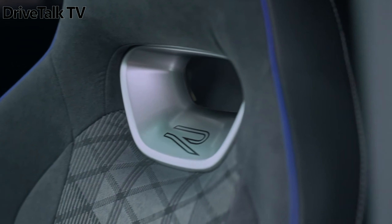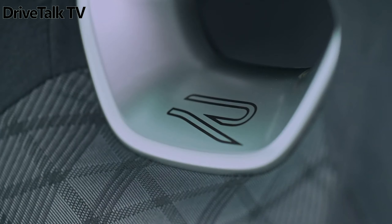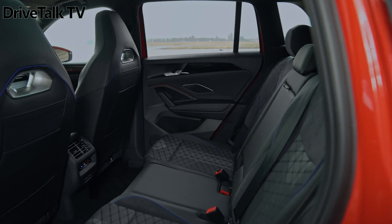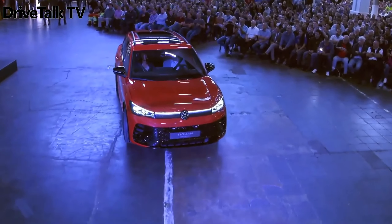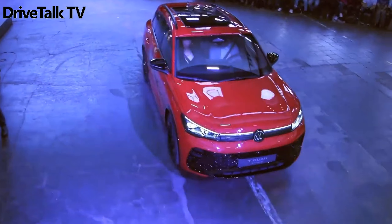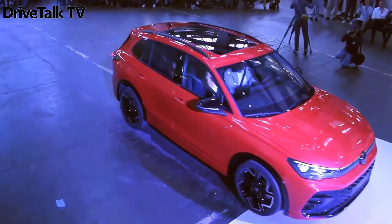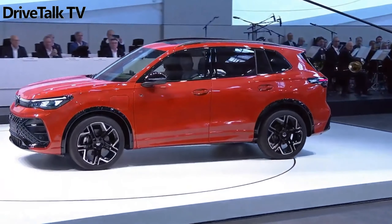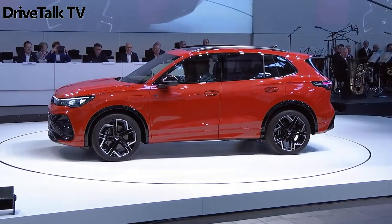The Tiguan goes on sale early next year in Europe, and we'd expect a base price of around £32,000 / €35,000–37,000. We may have to wait until close to that delivery time to find out what North America's replacement for the current Tiguan looks like. Would you buy the new Euro Tiguan over a Toyota RAV4 or Honda CR-V? Let me know in the comments, and don't forget to like and subscribe to the channel to not miss the latest news from the world of automobiles. See you soon, goodbye everyone.